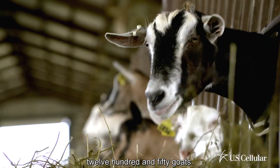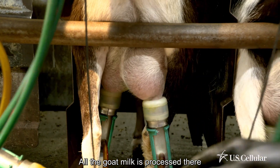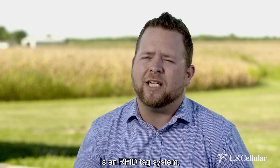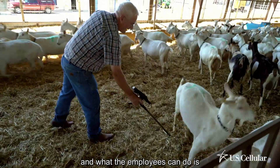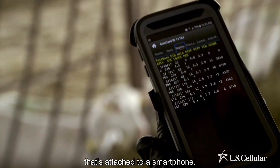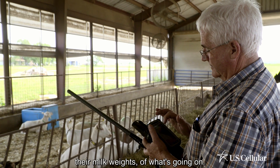Right now we're milking 1,250 goats. All the goat milk is processed and then shipped over to the creamery. One of the things we've implemented is an RFID tag system, and employees can scan them with a little wand attached to a smartphone. We can record their weight and milk weights.